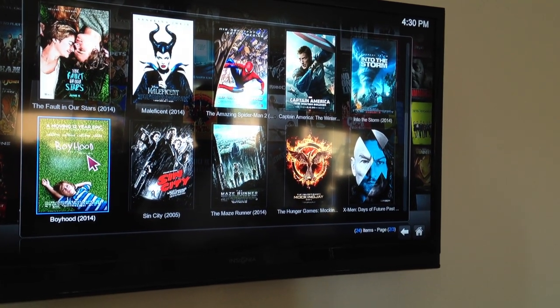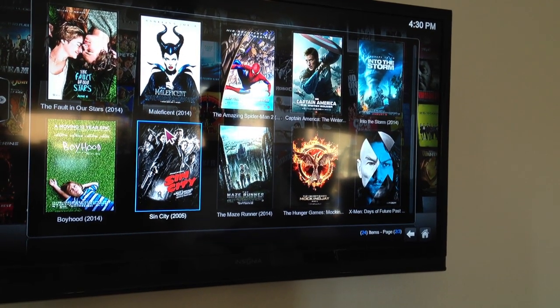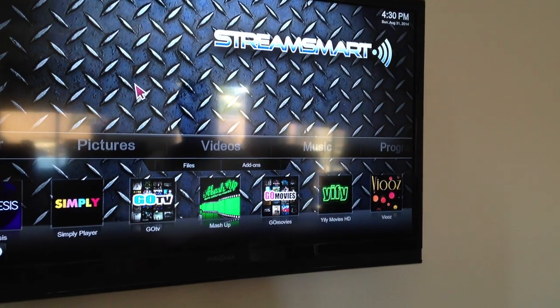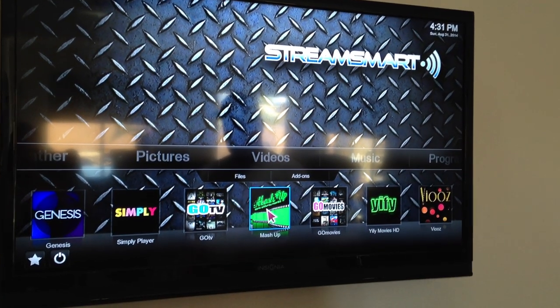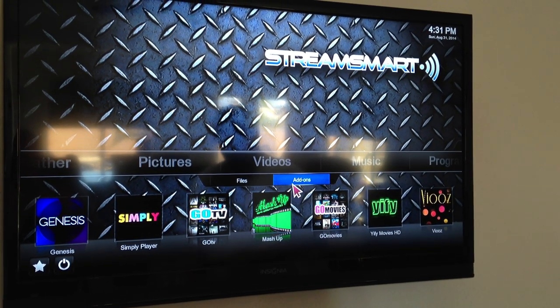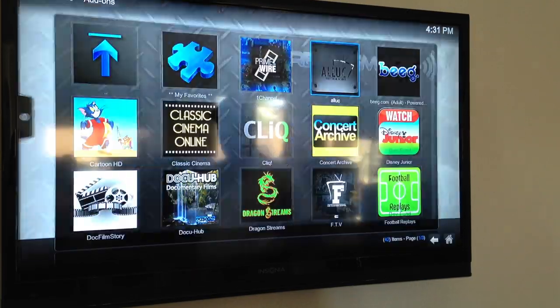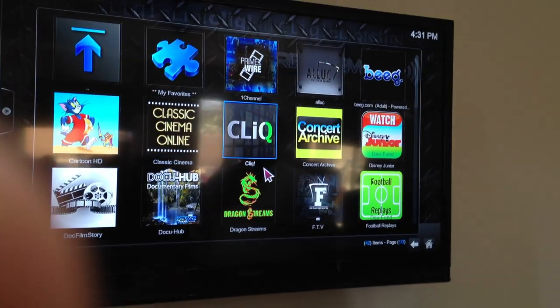This is that Boyhood movie that me and Stacey were watching earlier, but the kids wanted to go outside so we stopped watching it. So we're going to go back. This is what is a mashup, so this kind of searches a lot of different stuff if it's not in one of these two. This whole thing's Android-based, so it's like a cell phone. There's different apps for different everything, so you can keep adding apps onto it.